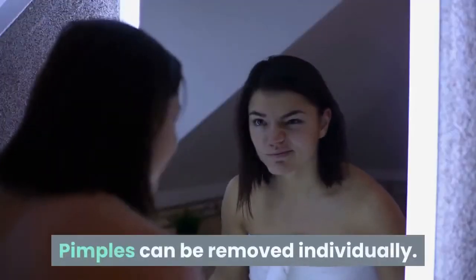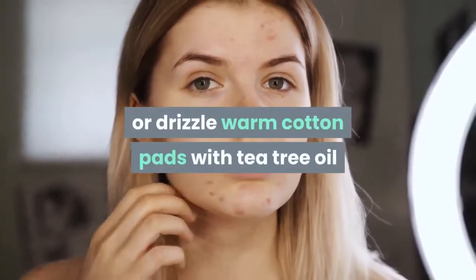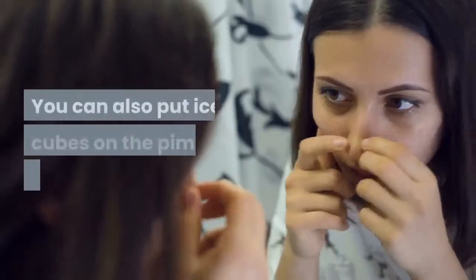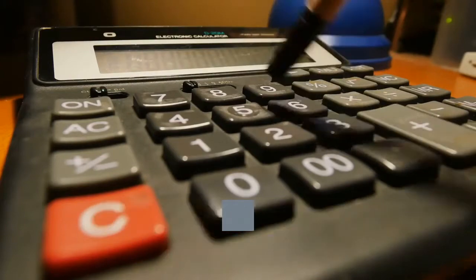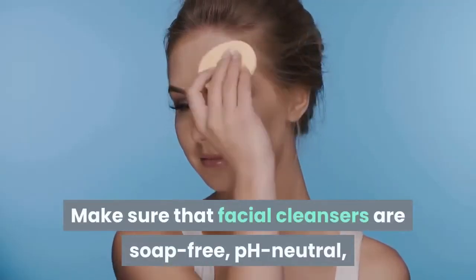Pimples can be removed individually. You can apply special products overnight or drizzle warm cotton pads with tea tree oil and place them on the pimple. You can also put ice cubes on the pimples for a short time. On the one hand, this numbs the pain somewhat and, on the other hand, relieves the swelling.